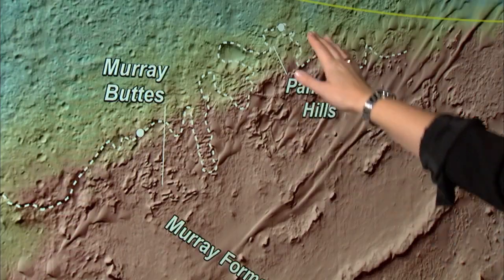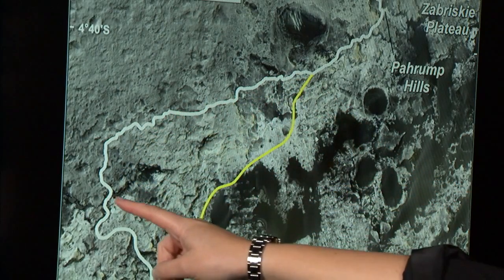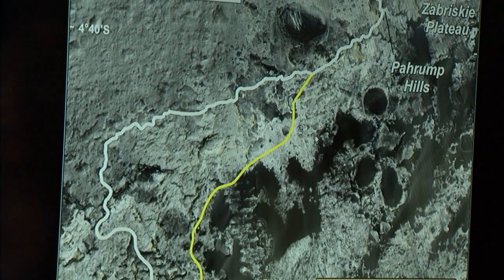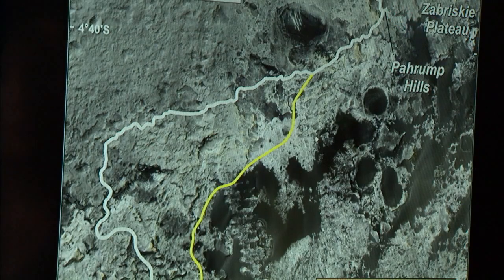The rover is now here at this important boundary. An earlier path to Murray Buttes would have delayed our arrival at lower Mount Sharp. However, a couple of months ago, we decided to take a different path because it was more scientifically interesting, and that brought us to Pahrump Hills, where we're encountering the rocks of lower Mount Sharp nearly two kilometers before we originally expected.